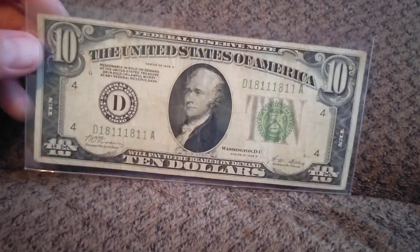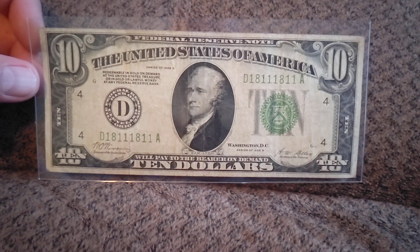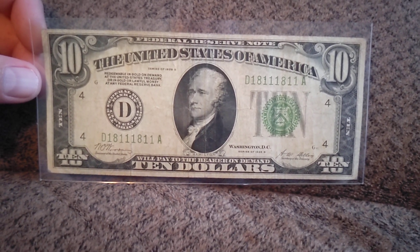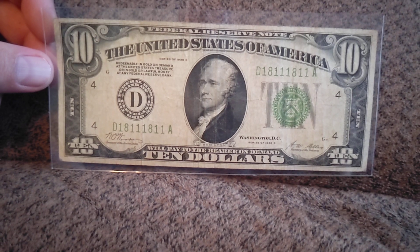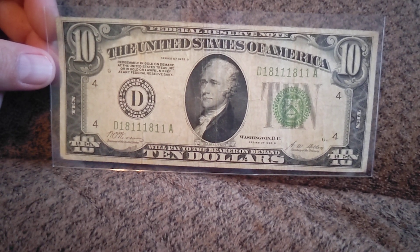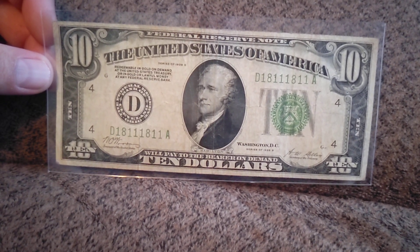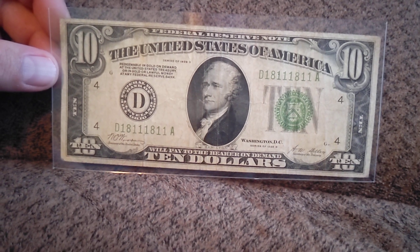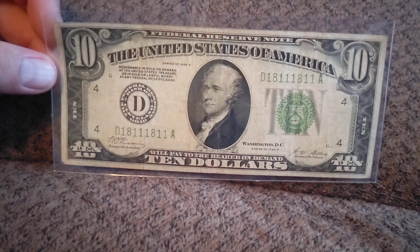A bill like this in this shape — flip it over — it's a solid VF20, I think, maybe VF25 right through there. Somewhere in the ballpark of about $250. Some may be shaking their head right now, but go out and find one. If you do, good luck purchasing it for less than $250. I feel like I got a pretty decent deal — I paid somewhere around that $250 mark. But a note like this in uncirculated shape, with it being a repeater, could very easily get up to the $600 to $700 range, pretty easily, if not more.